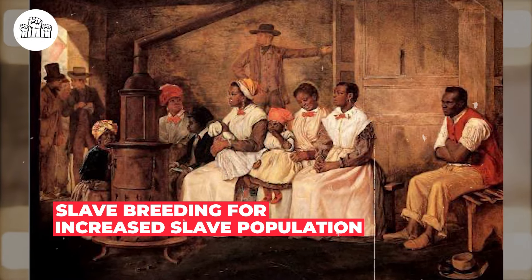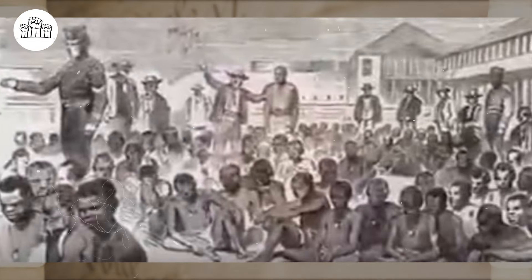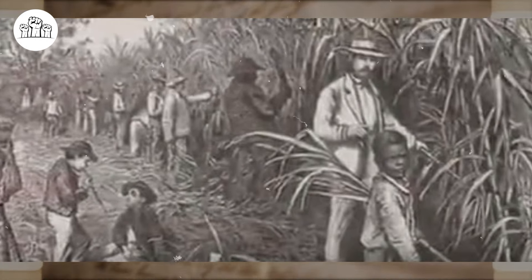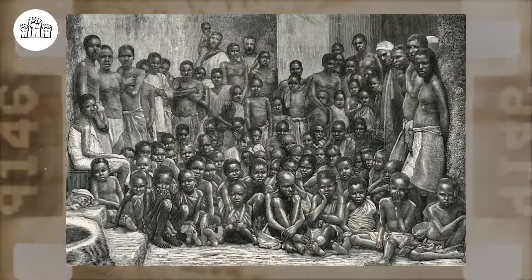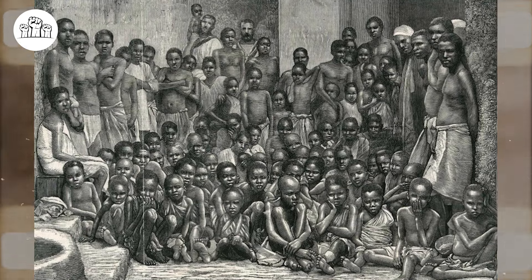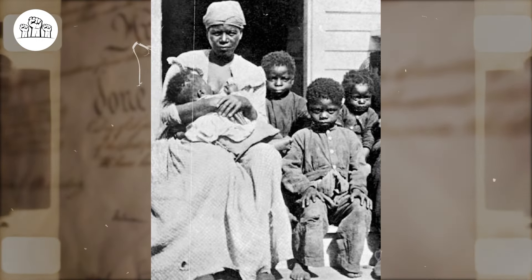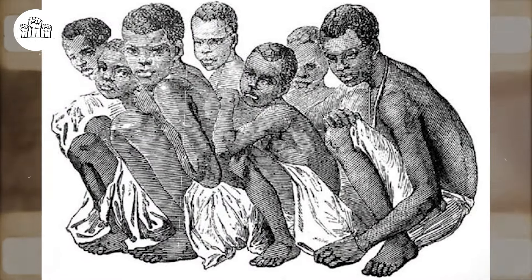Slave breeding for increased slave population. In 1808, the United States prohibited the importation of slaves from Africa. Despite this, in the antebellum South, where slavery was prevalent, the reproduction and life cycles of enslaved individuals were crucial concerns within plantation communities. Enslavers often likened enslaved people to livestock, such as cows, calves, horses, and pigs. In a demographic landscape where African men outnumbered African women, slave reproduction was understandably limited. Additionally, cultural practices from Africa, such as extended breastfeeding, inhibited conception among black women. Combined with high infant mortality rates, this led to a significantly low rate of slave reproduction.